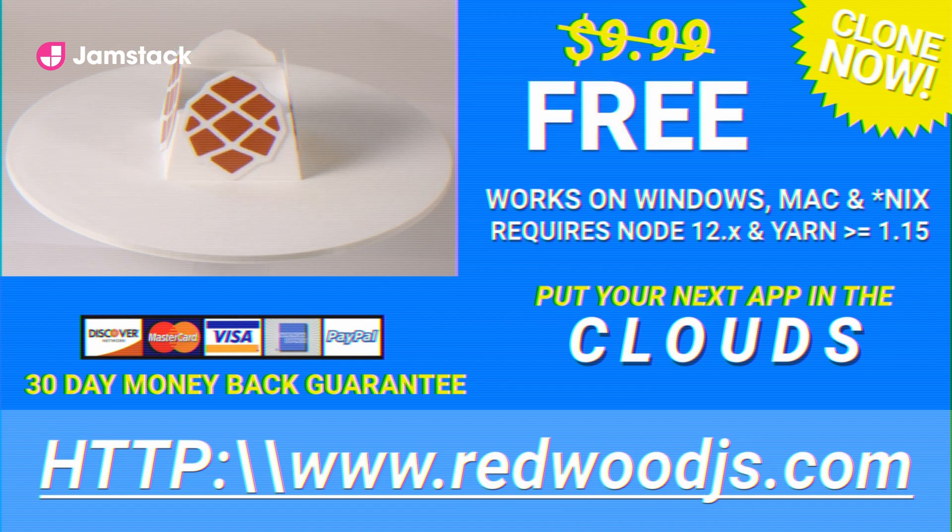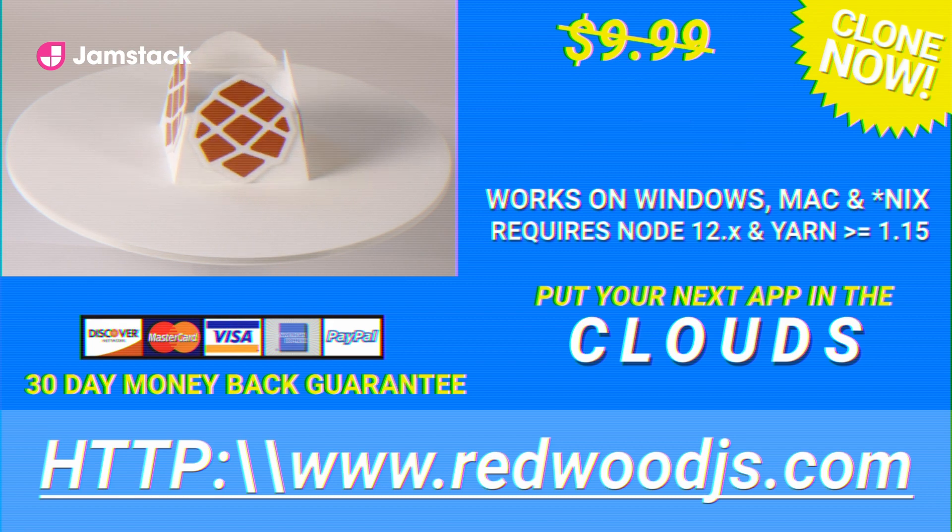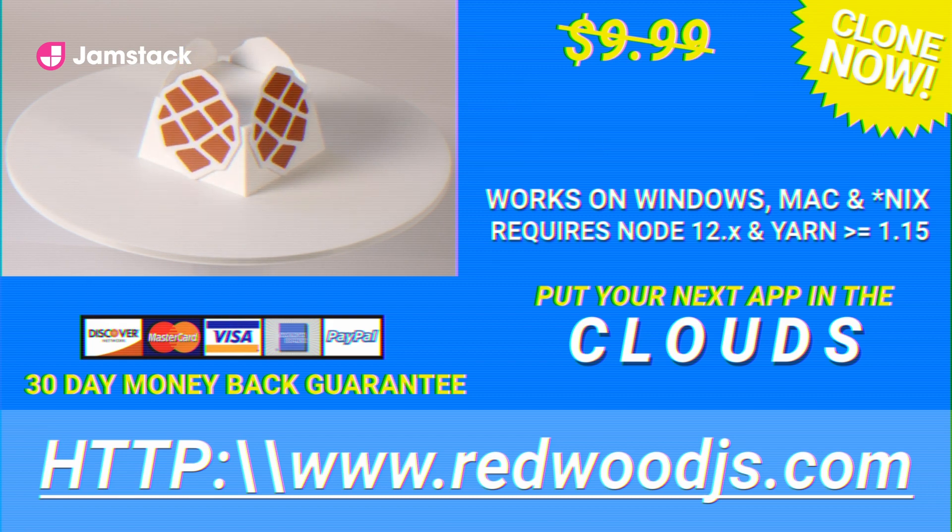Side effects of Redwood may include decreased stress, increased job satisfaction, and a newfound sense of purpose. Visit RedwoodJS.com for more information. Talk with your team today and find out if Redwood is ready for your next app.